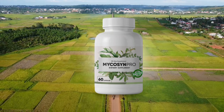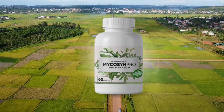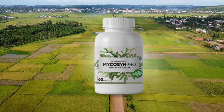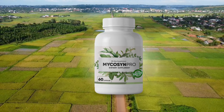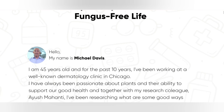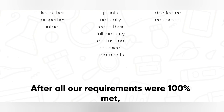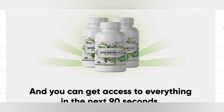For those who don't know, Micasin Pro is a dietary supplement with antifungal properties. The supplement contains natural ingredients and helps to get rid of fungal infections. The supplement is the product of two experts in the health industry, Ayush Mahanti and Michael Davis. It fights the underlying causes of fungal infections and can prevent future fungal infections.